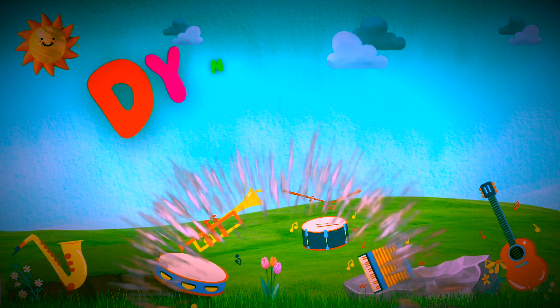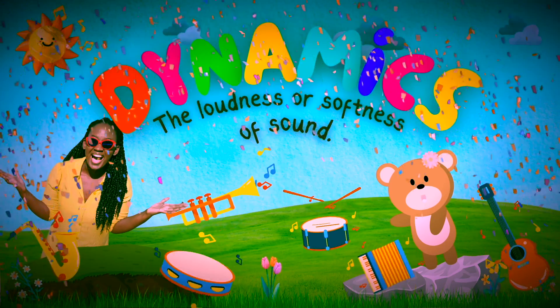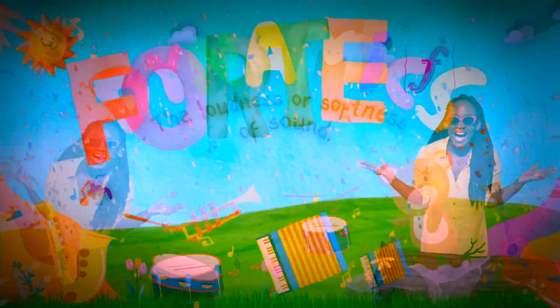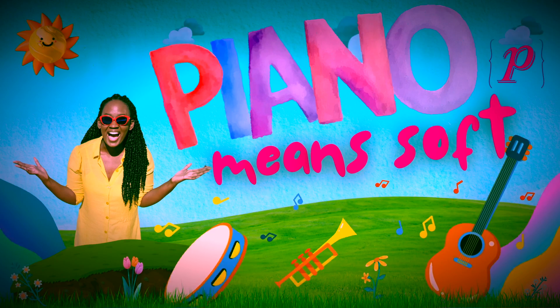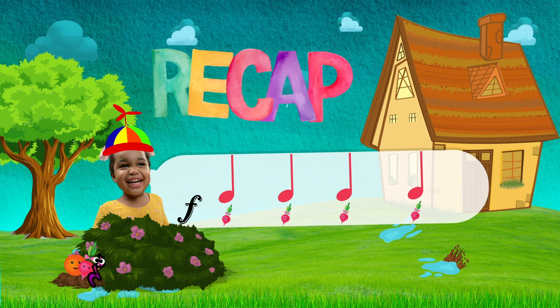Last time we learnt about DYNAMICS — the loudness or softness of sound. Forte means loud and piano means soft. Explorer Suyen has a recap challenge for us. Are you ready Suyen? Yes, I'm ready! Let's go!